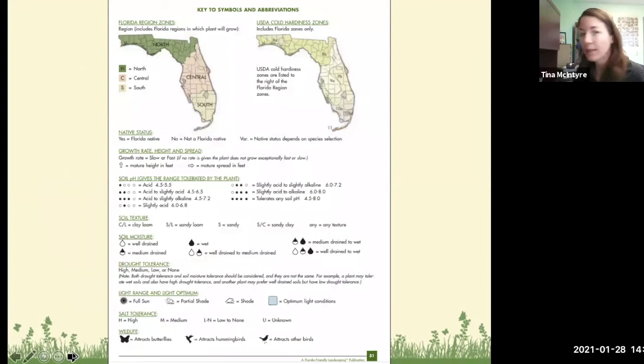This is a page in the Florida Friendly Landscaping book — page 31 in the hardcover, page 33 in the virtual version — that walks you through everything needed for right plant, right place. Starting with your region: north, central, or south Florida. Then USDA zones matter because in south Florida we can grow tropical plants, while in central Florida we're more subtropical and should avoid cold-sensitive tropicals.